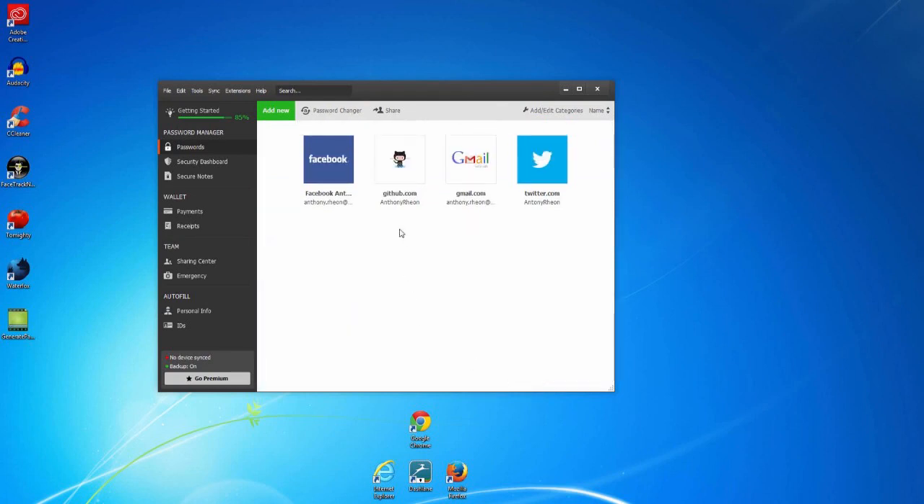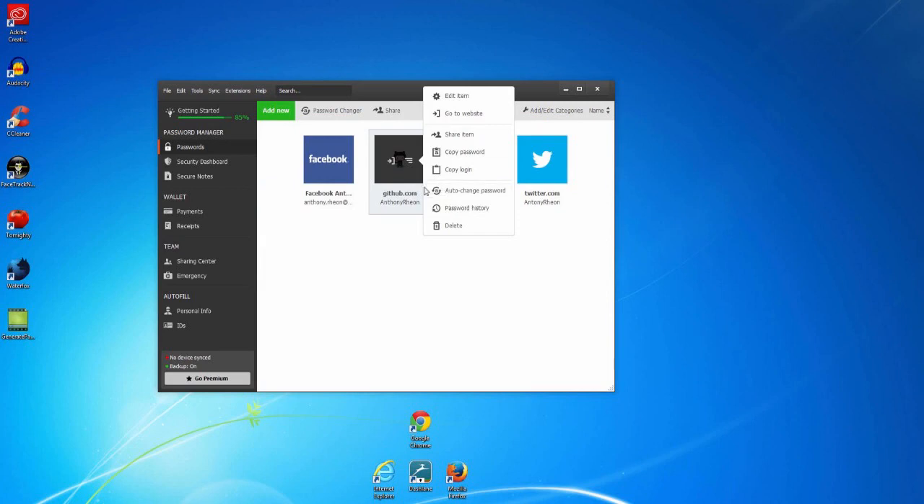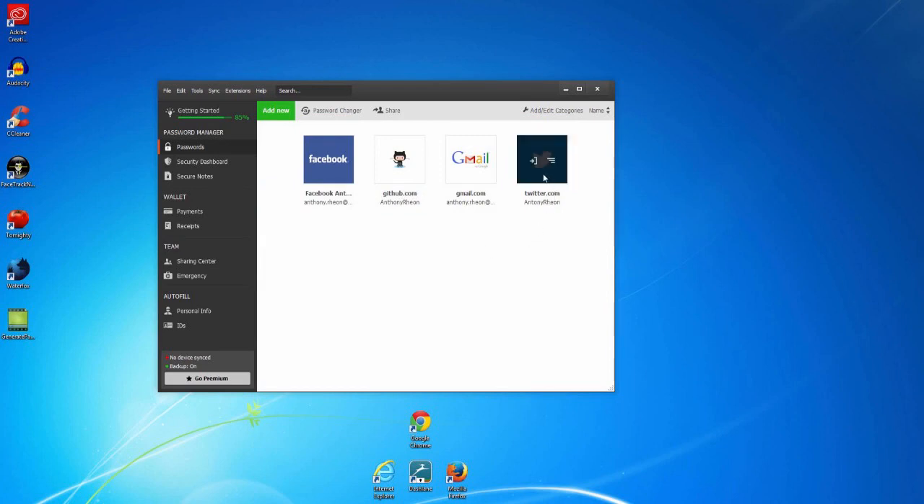To change your password, you have two options. If the password changer icon is visible, Dashlane can automatically change it for you. If the password changer is not available for a site, you can click on the door icon to access the website and change it manually.